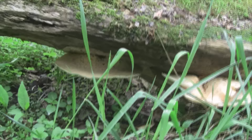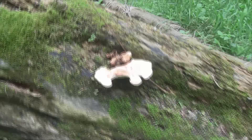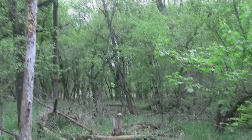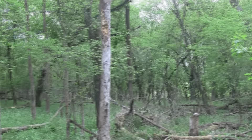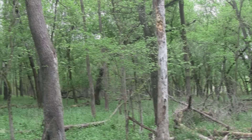That one down there has got to be about 12 inches across, and this one looks like it has a bite out of it. There's one over here that looks like it's holding some water. I think it's time to go.